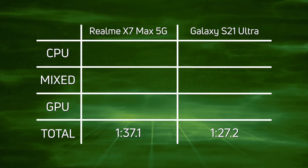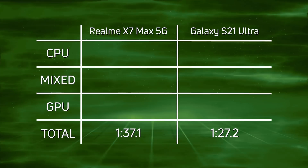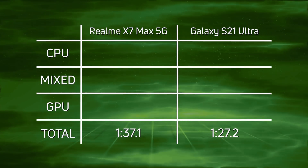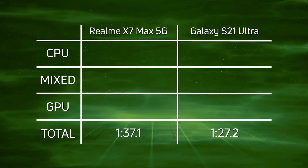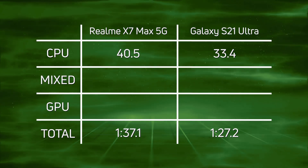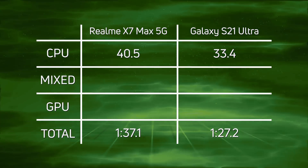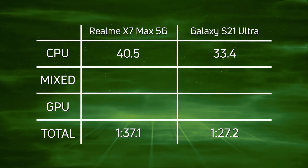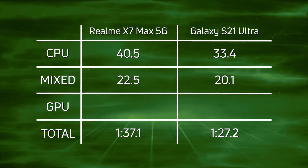The Galaxy S21 Ultra with the Exynos 2100 came in first at 1 minute 27.2, and then 9.9 seconds later came the Realme X7 Max 5G with the Dimensity 1200 at 1 minute 37.1. Looking at the CPU scores: 40.5 versus 33.4 — that all comes down to the Cortex-X1 core missing from the Dimensity 1200 but present in the Exynos 2100, making a difference of 7.1 seconds.